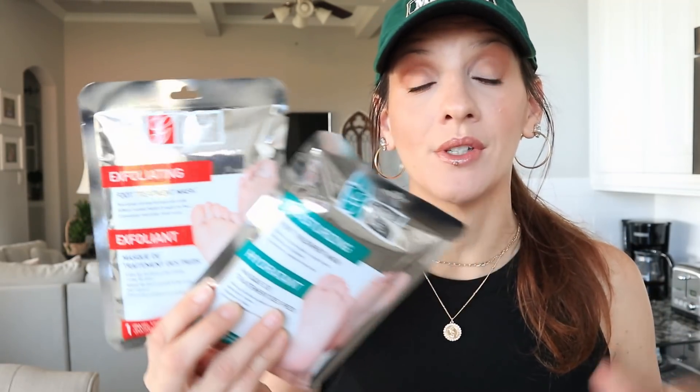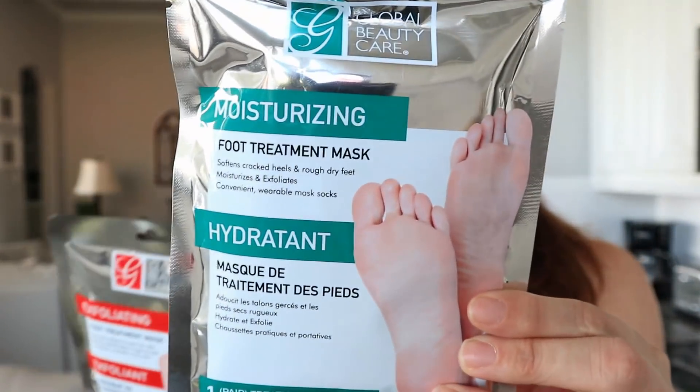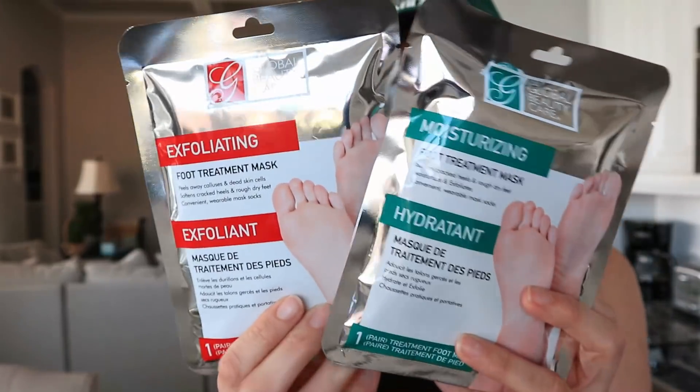I found some more feet masks. I've actually tried these before but I don't think I put them on my Instagram reviews, so I'm going to use these for reviews. I've had really good success with Dollar Tree foot masks. This new one — new packaging at least — is both a hydrant and an exfoliant, so two totally different treatments for your feet, all for a dollar.